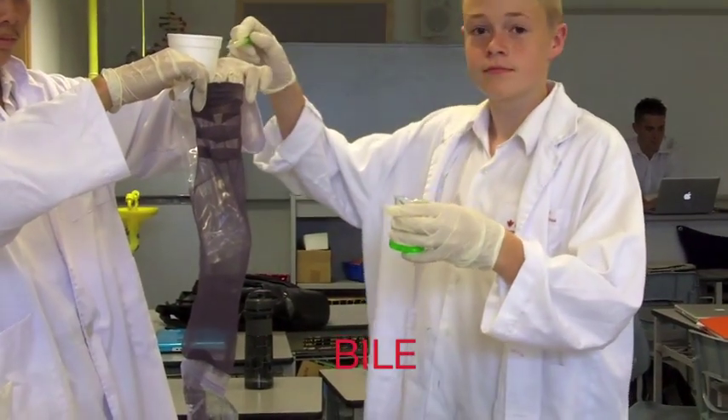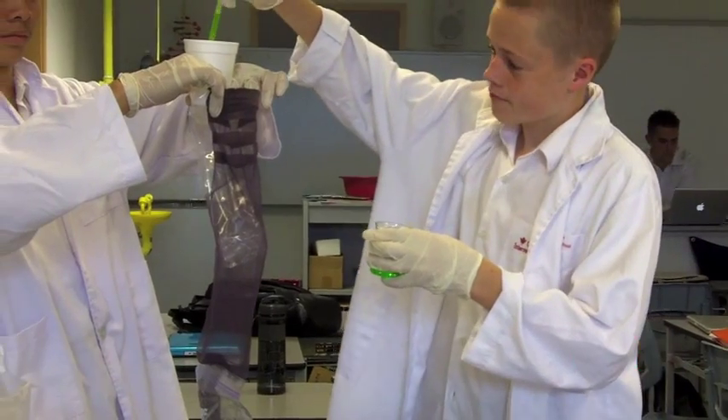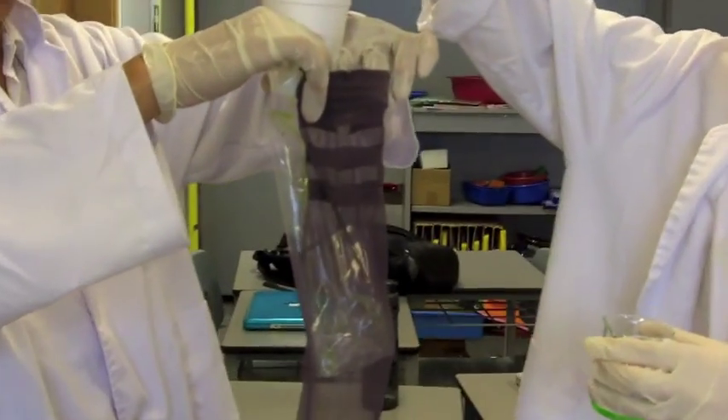The stomach has a brain of its own called the enteric nervous system. This system is made up of about 500 million nerve cells and lets us know how hungry we are. Slowly, through the pyloric sphincter, the chyme is released into the duodenum, the beginning of the small intestine.